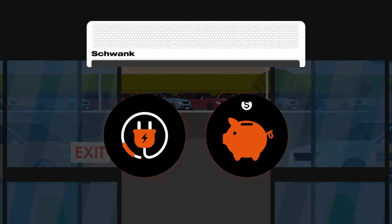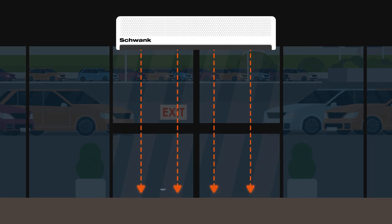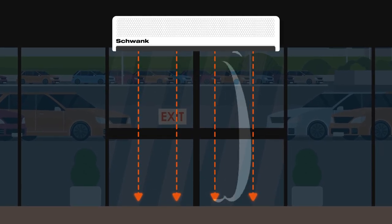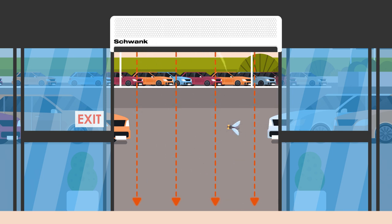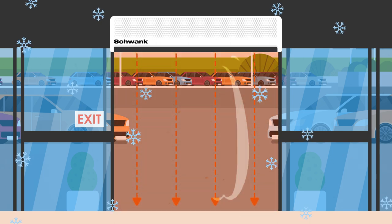Air curtains keep the inside temperature constant and comfortable. Here's how they work: the Schwenk air curtain unit pushes air to the floor in a smooth laminar flow using an efficient airflow design. This creates a 90% air seal like an invisible waterfall, stopping dust, drafts, and flying insects.